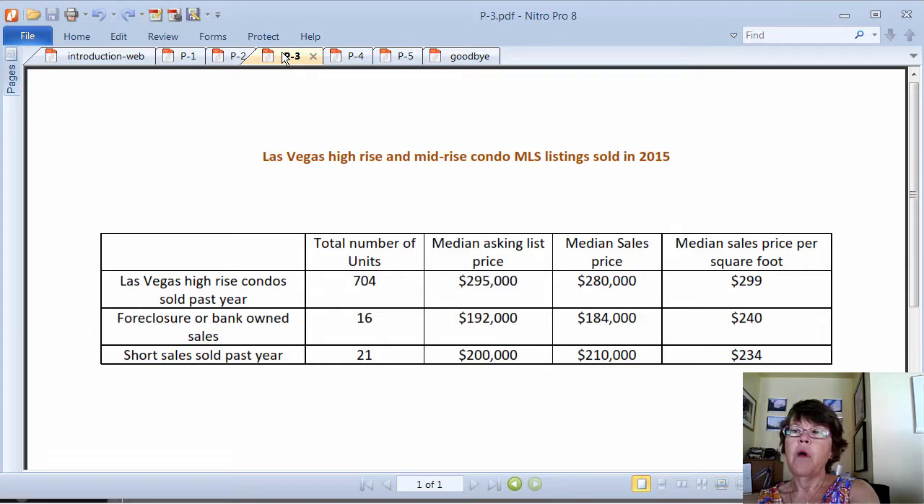The median days on market for units that sold in the past year is 43 days, which means these listings are selling relatively quickly. The small gap between the median price of listings that are not under contract and those which have been sold means that these units do not get full offer prices, especially in higher price ranges.